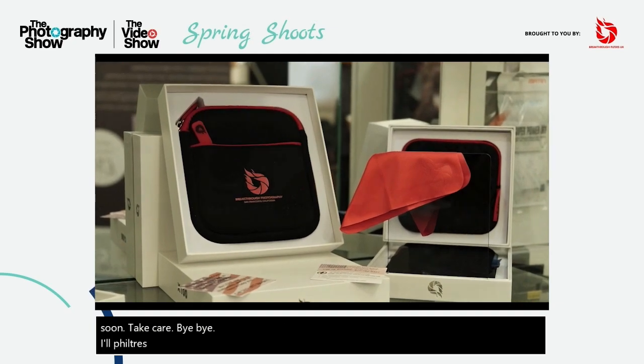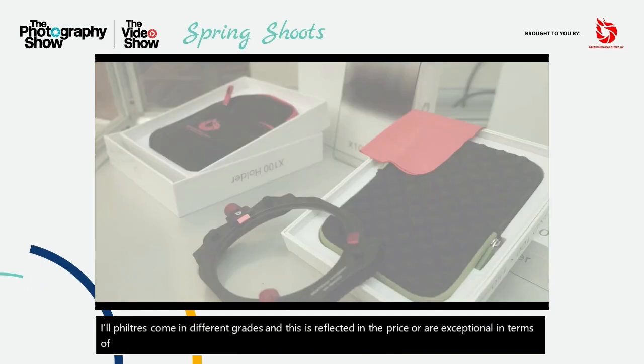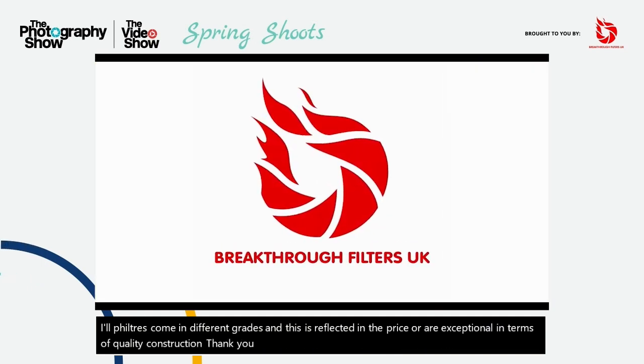Our filters come in different grades and this is reflected in the price. All are exceptional in terms of quality and construction. Thank you for taking the time to tune in and if you have any questions please feel free to contact us.